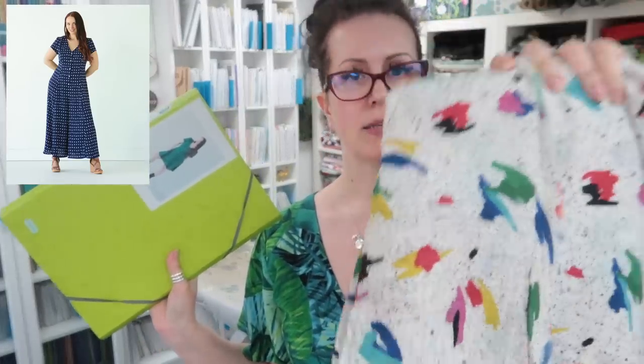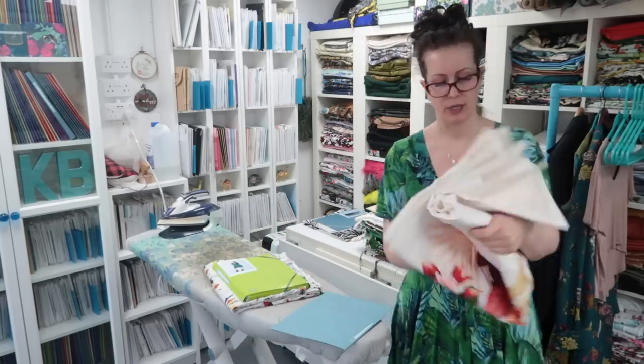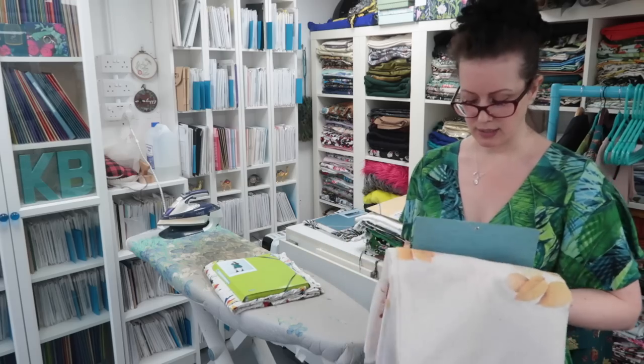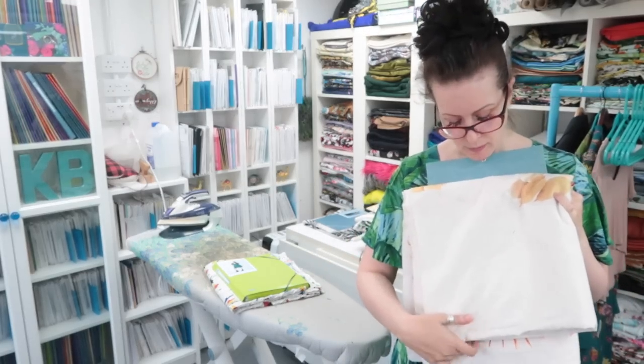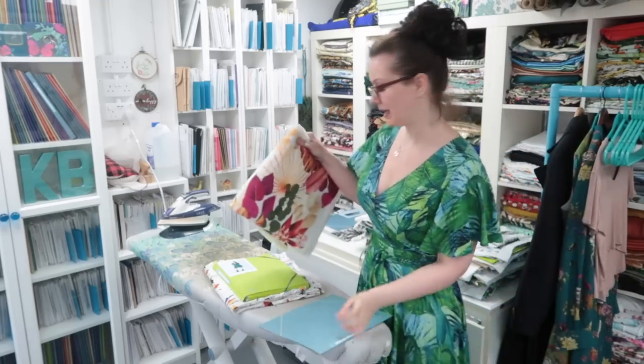I'm also going to make a true bias Shelby dress in the artistic vibrance fabric for the release of the Stranger Things finale at the beginning of July — that's a deadline! I'll do a making-of video. And my border print cotton sateen is going to become a jumpsuit, but I need to get some lining for it because the cream side is sheer enough that without lining it'll be a 'hello, here are my knickers' situation, which I don't want.